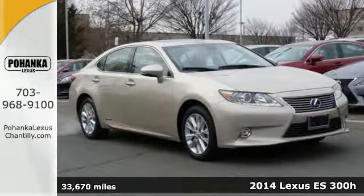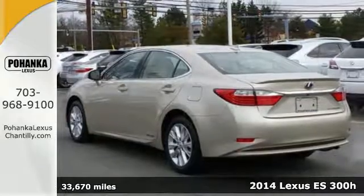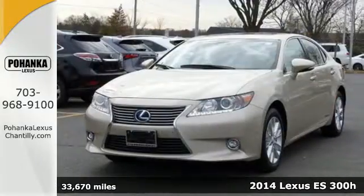It's a 2014 Lexus ES300H. Extend your drive with an EPA estimated 40 miles to the gallon.